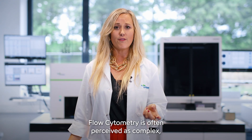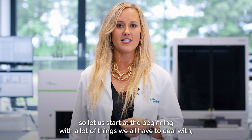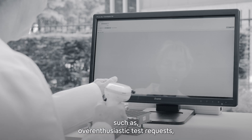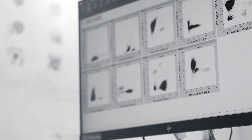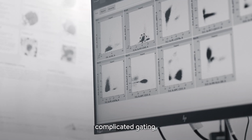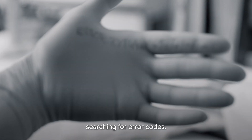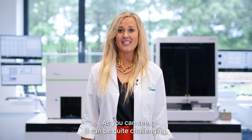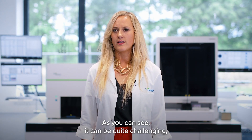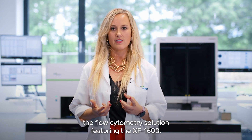Flow cytometry is often perceived as complex, so let us start at the beginning with a lot of things we all have to deal with, such as over-enthusiastic test requests, complicated gating, and searching for error codes. As you can see, it can be quite challenging, and for this reason Sysmex has developed the flow cytometry solution featuring the XF1600.